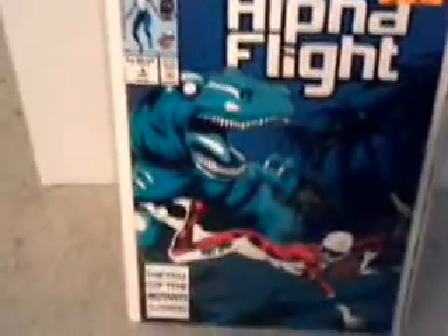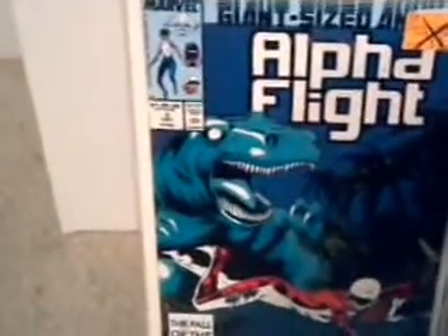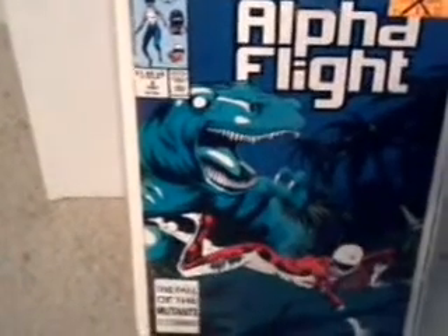Hi, this is an Alpha Flight haul that I've gotten the other day. This is issue number two of Alpha Flight — it's a giant annual number two. Here's issue number six, with a crease around there. It looks like they've walked them through the snow and everything.